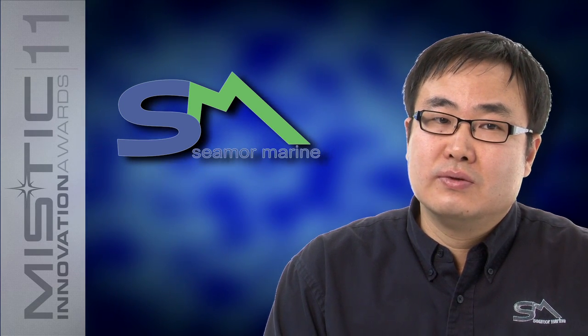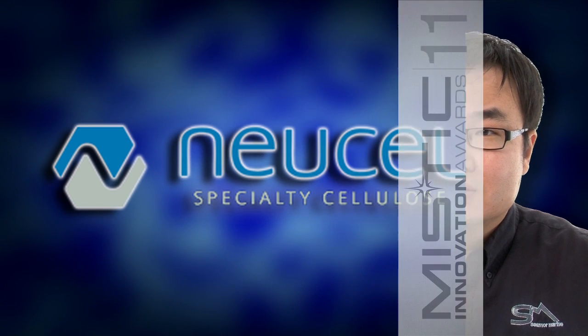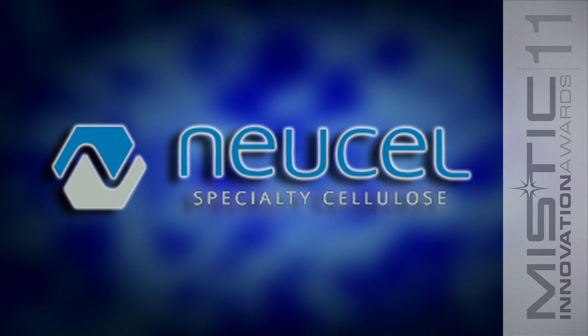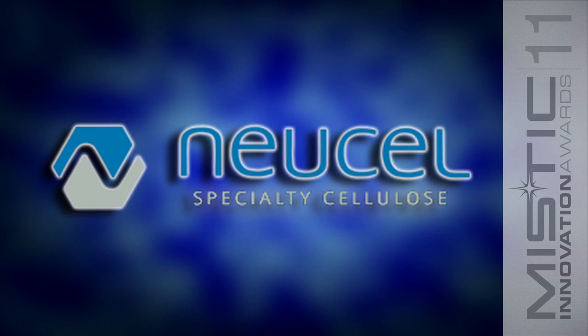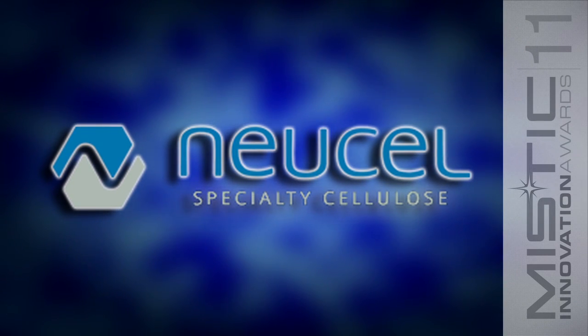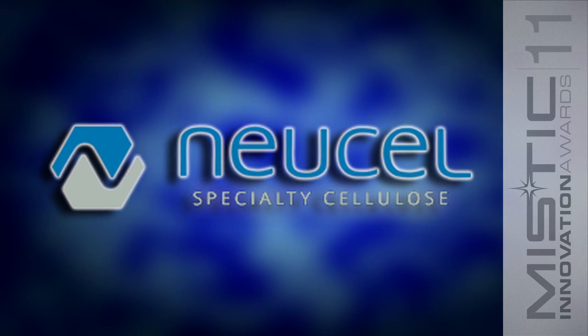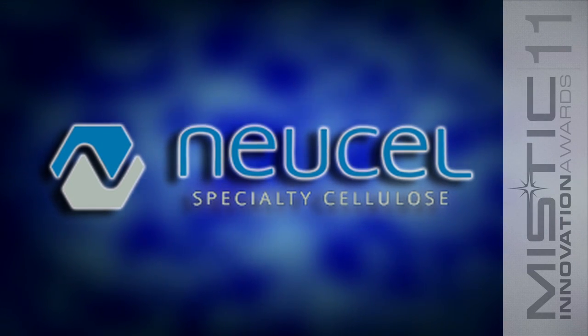Our goal is to carry on providing innovative solutions for underwater exploration as the company grows. NewCell Specialty Cellulose is a privately held Canadian corporation located in Port Alice, British Columbia. Their sustainable and renewable fiber is harvested locally, employing local residents and helping to sustain local economies.